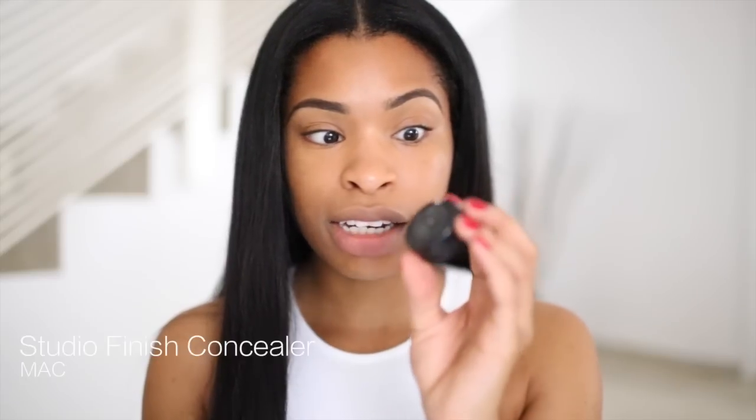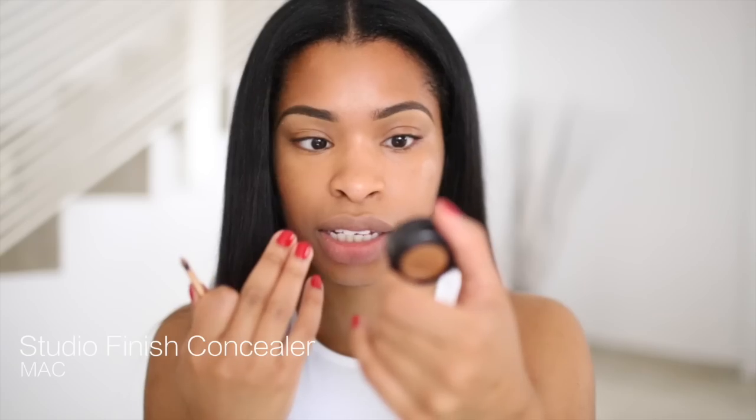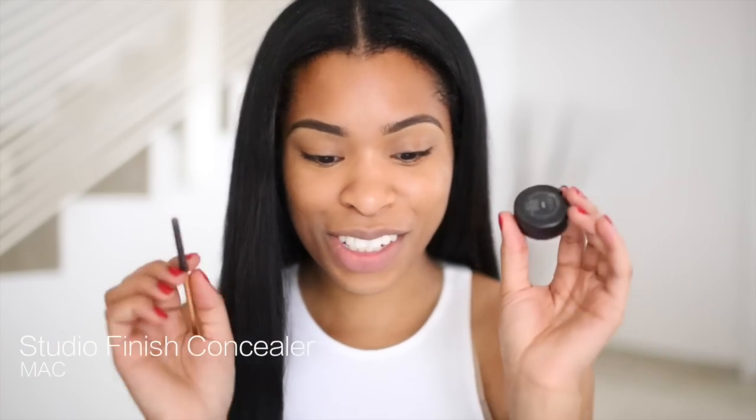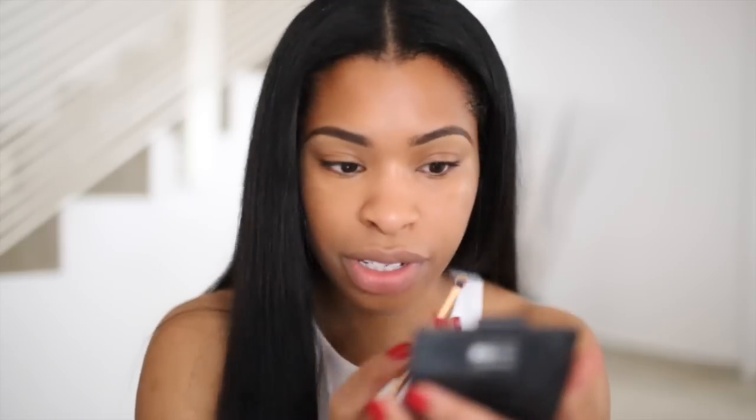Now I'm going to take my concealer that matches my actual skin tone — this is NC45, the same Studio Finish Concealer by MAC. I'm going to apply this to the spots and blemishes on my face and then use my finger again to blend it. It's very very simple — just connect the dots. On this side I have all of these blemishes to cover.